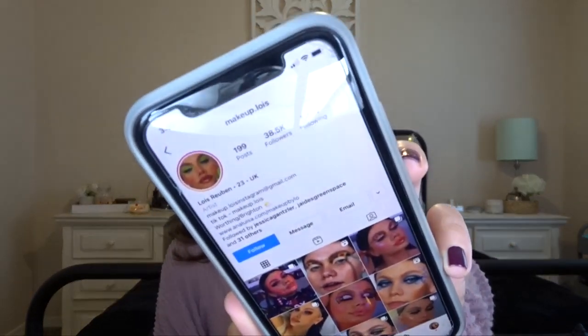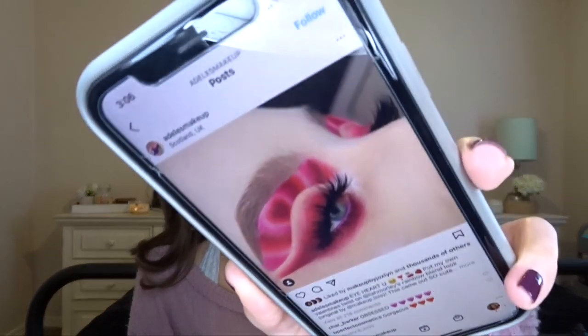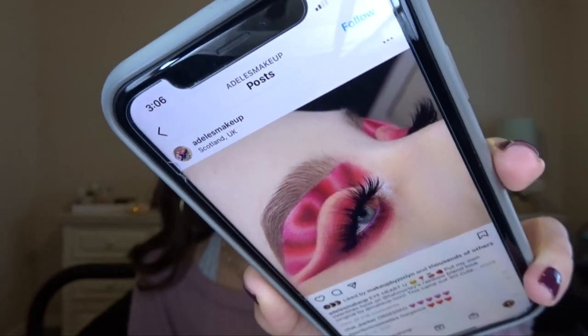This is from Adele's Makeup, and she was inspired by Lea Morelli, who was inspired by Makeup dot Louise Lois — she apparently is the one that started the whole heart trend. She did a rainbow version of this, and I want to create a heart ombre version just like Adele's Makeup did. I'm going to pretty much try and do almost exactly that, but a little bit different — I really want to do the pink hearts.